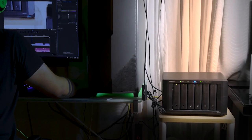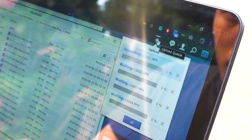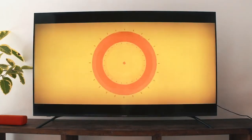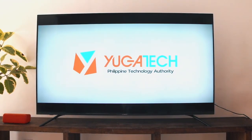Once attached, any computer or smartphone connected to the network is able to access the NAS — either backup files to it, retrieve archives, or even run a number of applications. We've been able to play music, view photos, and watch videos directly from the network storage on our smart TV that's also connected via Wi-Fi.